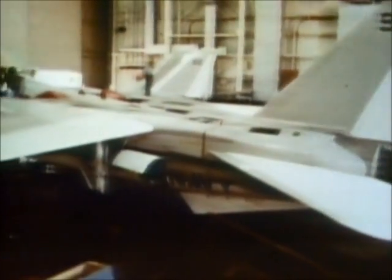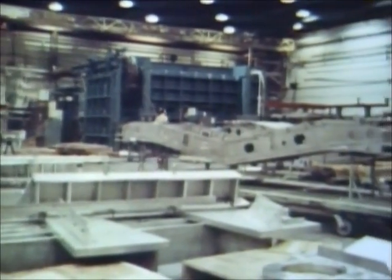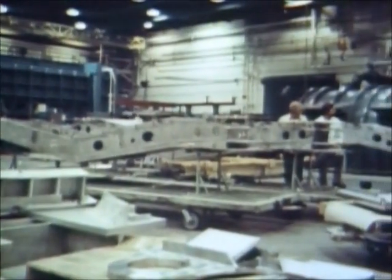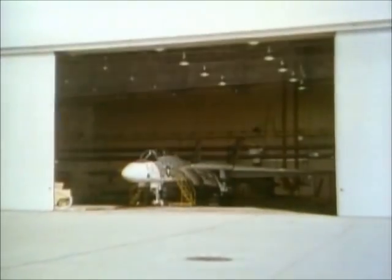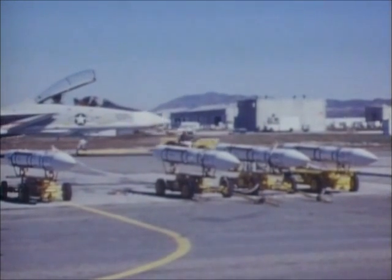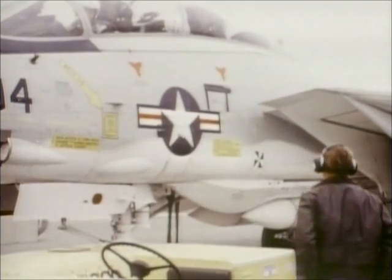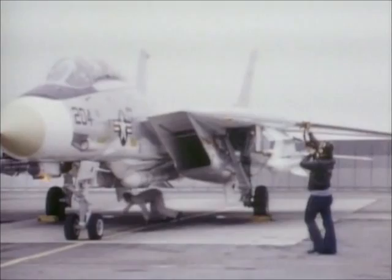By late 1972, full-scale production of the F-14 was in progress. The Tomcat was no longer a prototype — it was now the Navy's fighter of the future. The spectacular firepower of the F-14 was spotlighted in operation six-on-six.